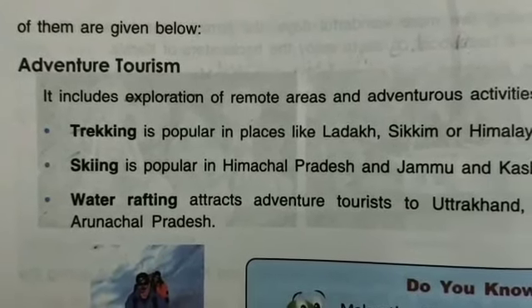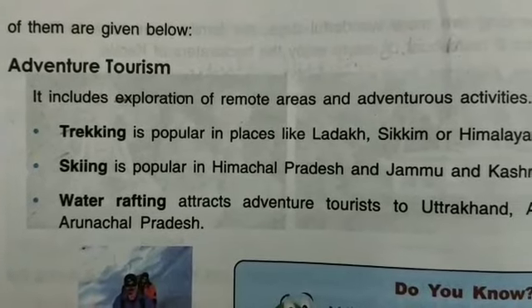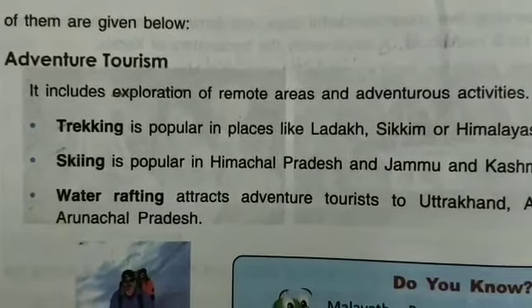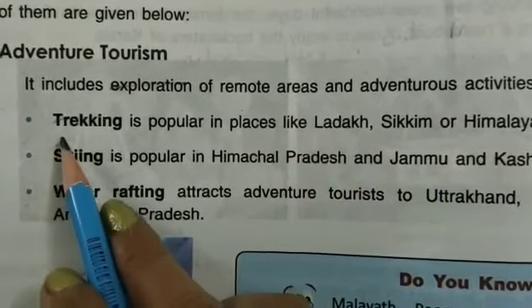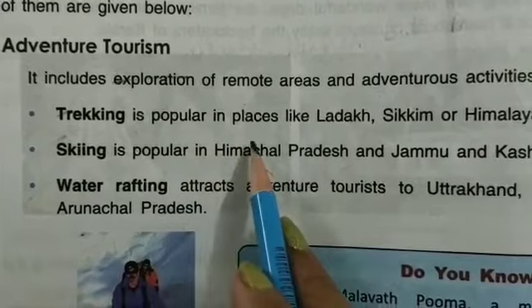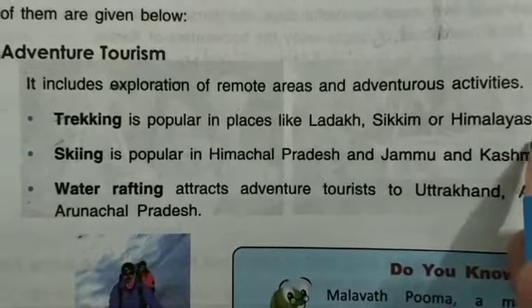In adventure tourism, you can explore remote areas — you can go there, search it, and enjoy it. Trekking is popular in places like Ladakh, Sikkim, and the Himalayas.